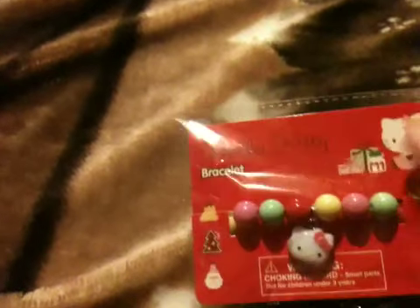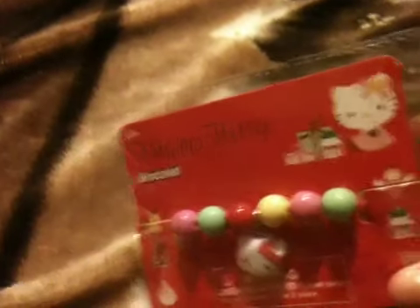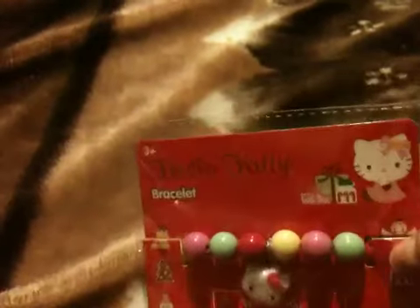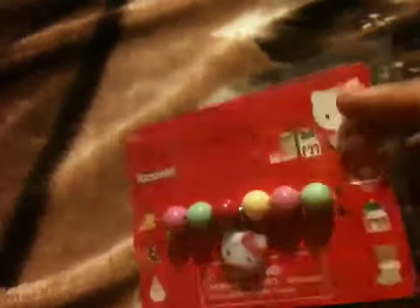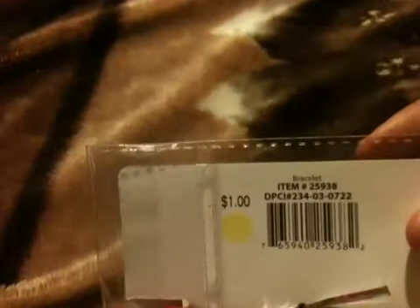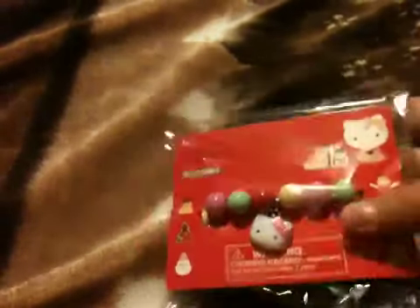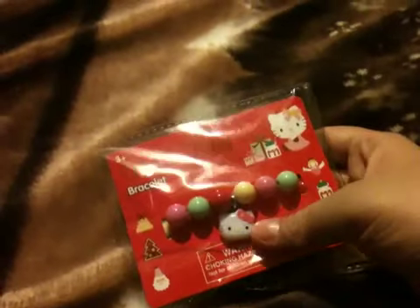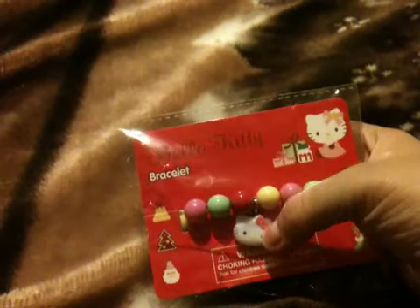The first item I bought is this Hello Kitty bracelet — I think it's like a stocking stuffer. They had these on sale, probably 50 or 75% off some of these Christmas items, because the original price is one dollar. I didn't know the exact price at the register so that was a very good deal. It has this little Hello Kitty cabochon which I'm going to make a mold of to make more of those.